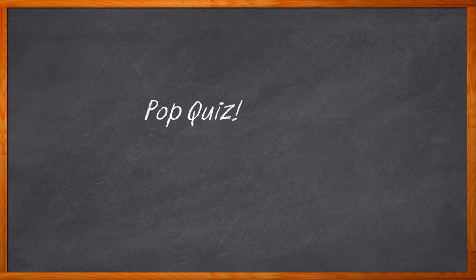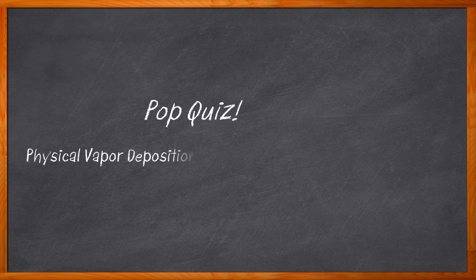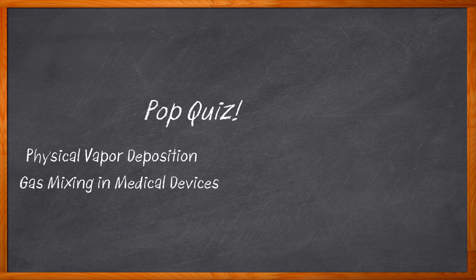Pop quiz time! What do physical vapor deposition, gas mixing in medical devices, and analytical instruments like bioreactors have in common? Two things actually: the need for reliable, repeatable, accurate gas flow meters and controllers. And this year's chalk talk.